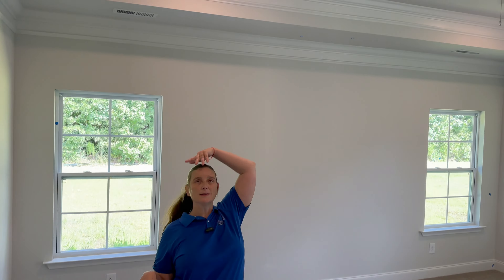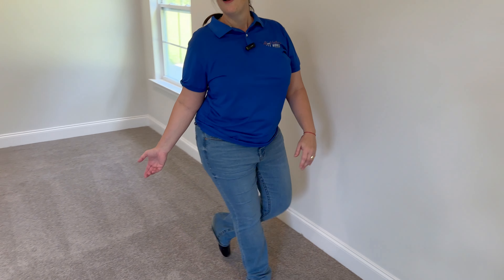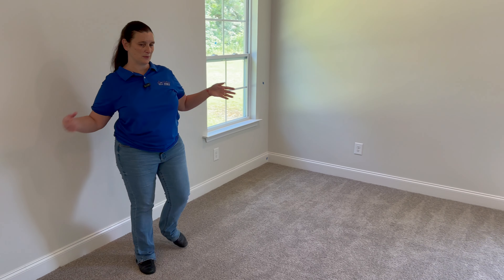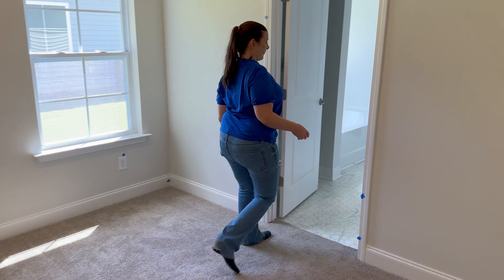And finally we have the primary bedroom — I love it. This community comes with tray ceilings as standard, not all communities have that, so it gives a really lovely feeling. It's a very big room — you could fit a king size bed and honestly another bed and you'd just be facing windows. It's quite lovely.